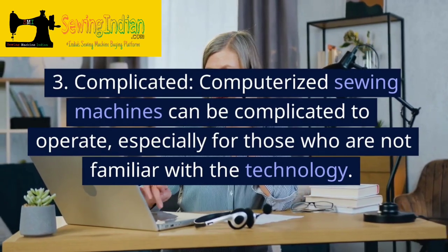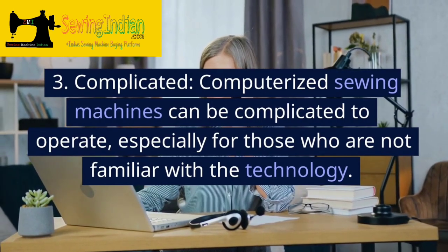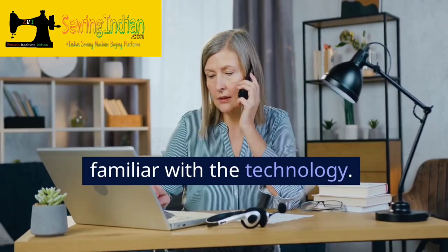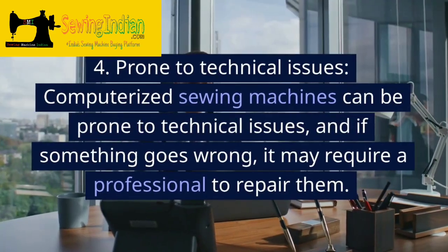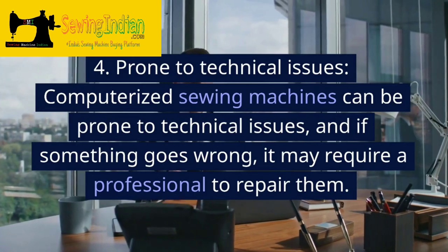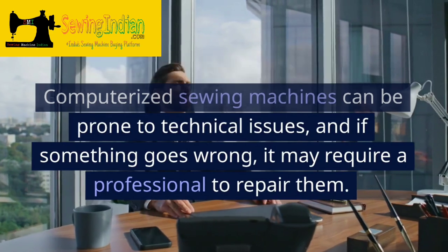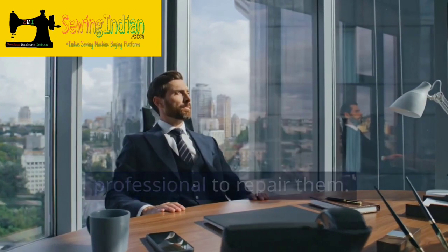3. Complicated. Computerized sewing machines can be complicated to operate, especially for those who are not familiar with the technology. 4. Prone to technical issues. Computerized sewing machines can be prone to technical issues, and if something goes wrong, it may require a professional to repair them.